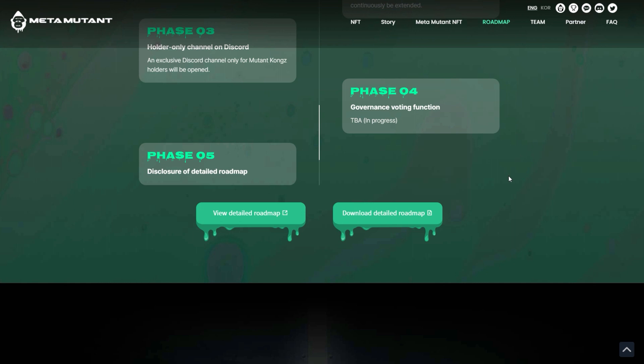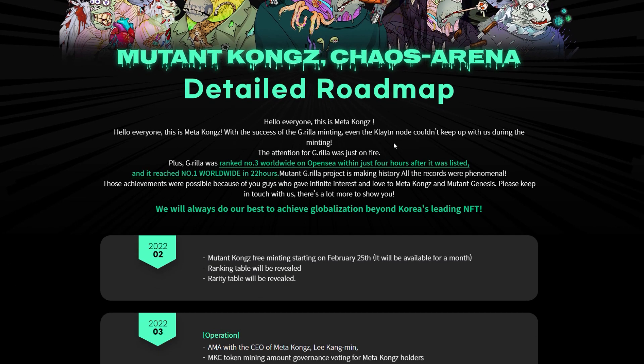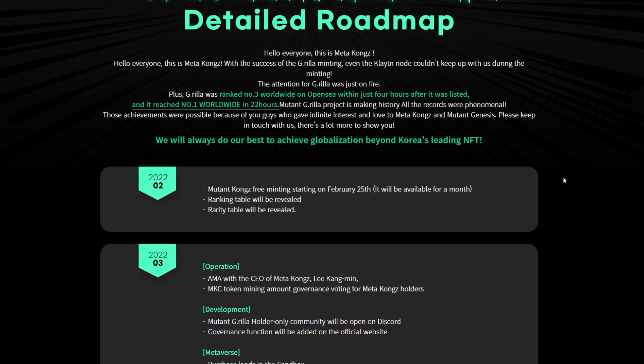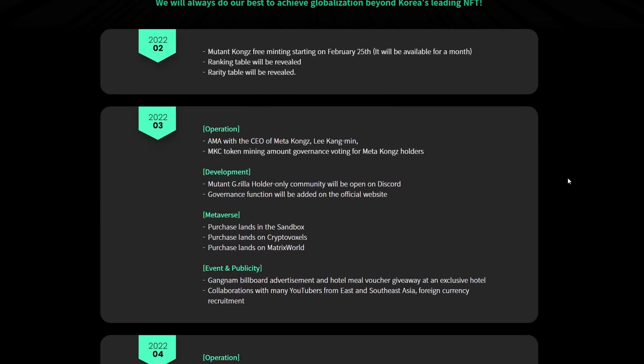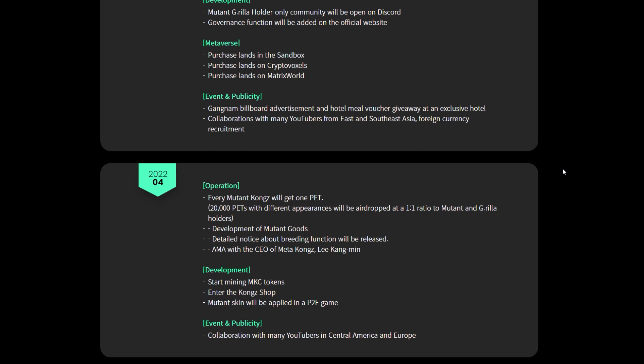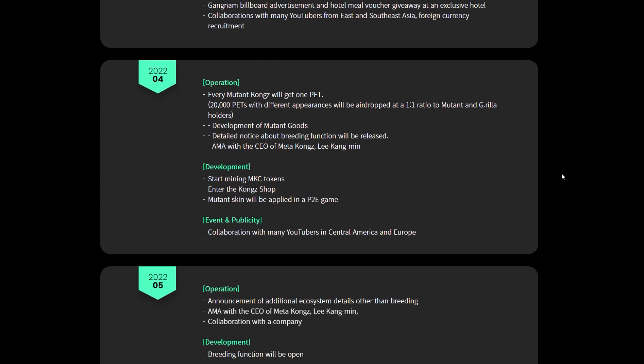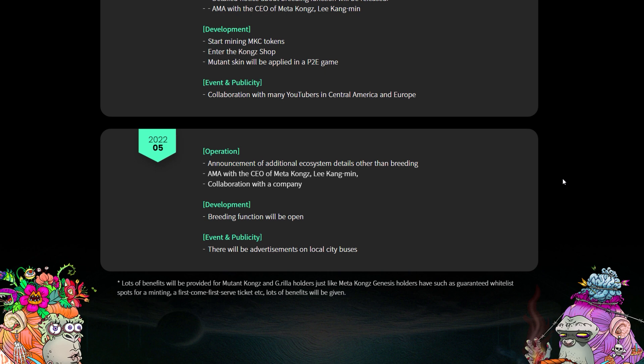For the final phase, they have a text version of the roadmap and a detailed version you can check out on their site. They give a little bit of information on how these sold out very quickly — ranked number three in the world within just a few hours of releasing, and then ranked number one within 22 hours. This project is huge and offers a lot of different utilities. There are going to be multiple different series of Meta Kongs, all able to interact in the same metaverse and eventually being developed into a game.